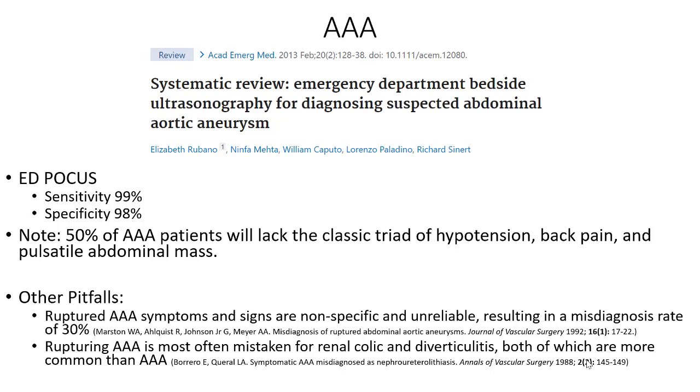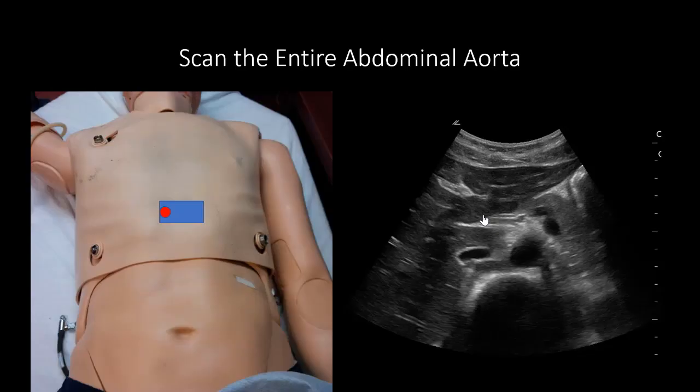You need to be on the lookout for all of your elderly patients who are over the age of 50. If they're complaining of back pain, take out the ultrasound machine, take a quick screen of their aorta, and make sure they don't have an aneurysm. Now let's look at how to actually do the ultrasound.